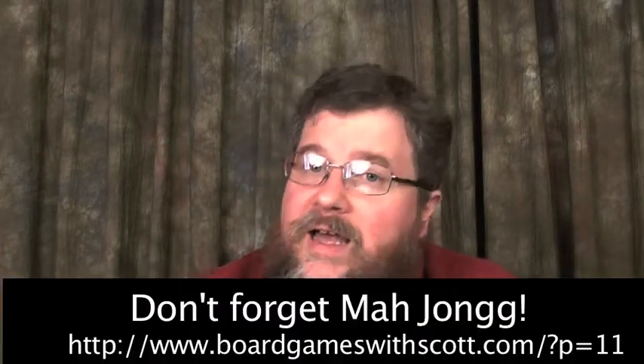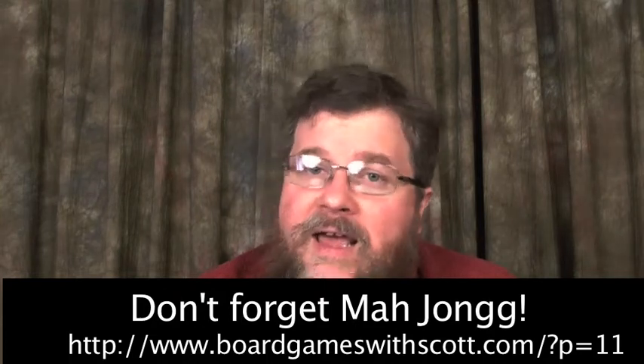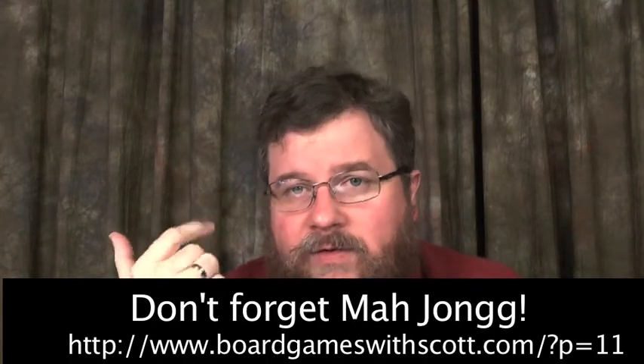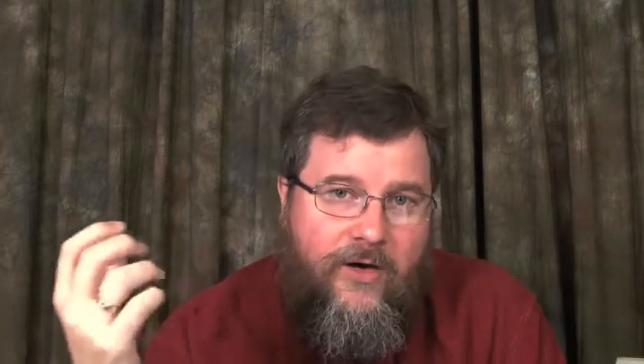The next type of game I'll talk about are card games. We've got public domain card games — things like Bridge, Spades, Hearts, and Rummy. These are games a lot of people know how to play, and they're really inexpensive. A library looking to start a gaming program with just chess, checkers, Go, and card games can get started for not much money at all, and a lot of people already know how to play these types of games.